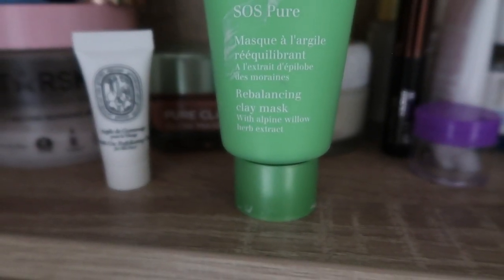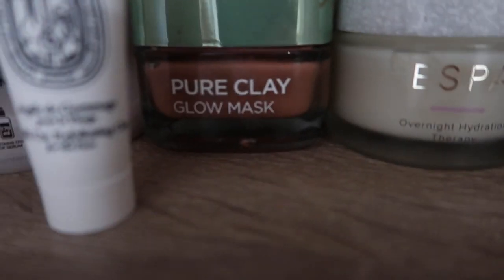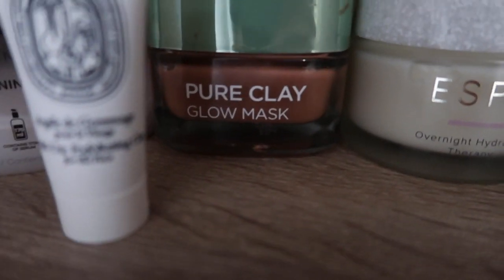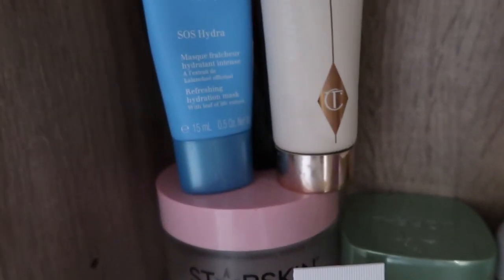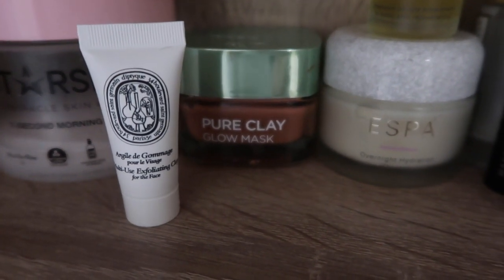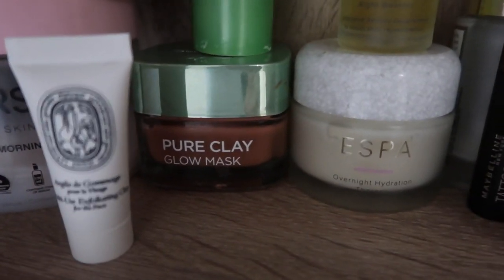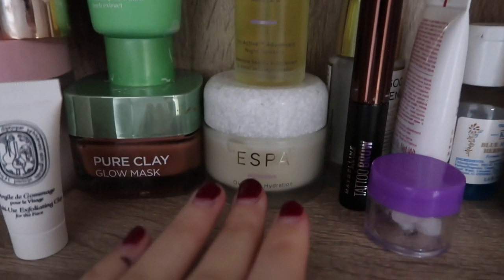The Clarins Rebalancing Clay Mask is really nice as well — another good clay mask. Then underneath I've got the L'Oreal Pure Clay Glow Mask, which I do like, but it makes my skin feel really dry afterwards. I have to follow it with the hydration mask or my Clarins oil, as it feels tight and it also does sting quite a lot when it's on, though it never makes my skin go red.